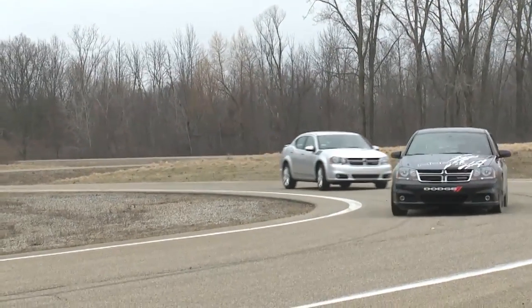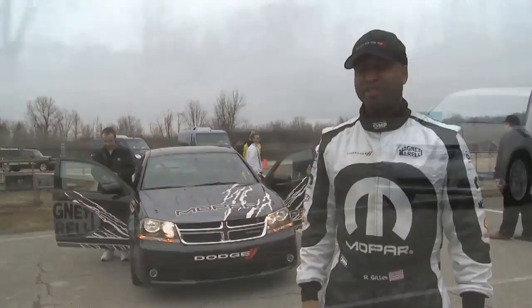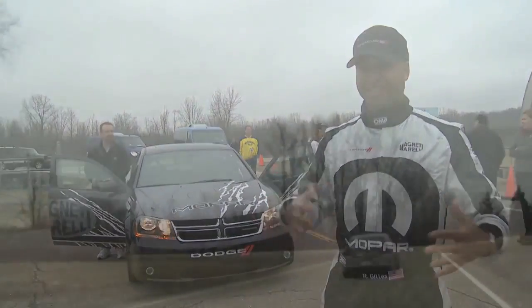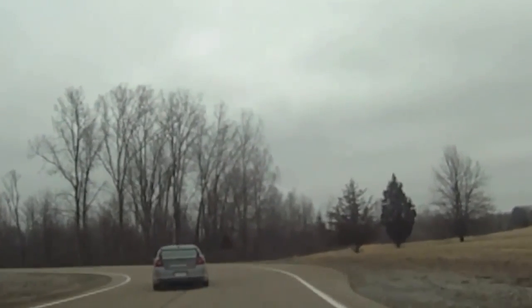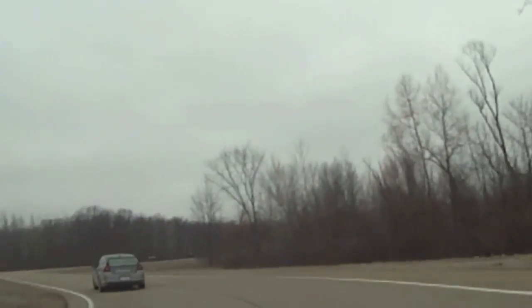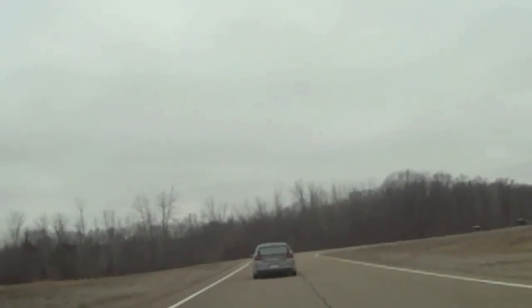I really enjoyed the ride. It was a lot of fun. It's definitely the fastest Avenger I've ever driven, obviously. It's cool — the first time you sit in, you see all the differences between Magneti Marelli's partnership and Mopar. They've really transformed the Avenger into a real race car. You feel committed the minute you strap in.